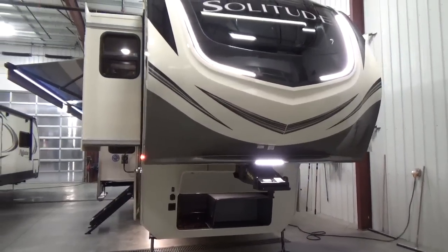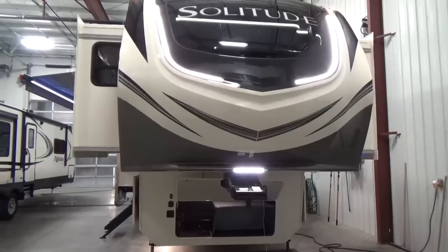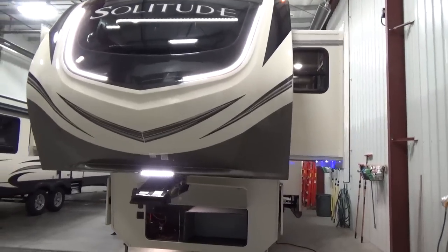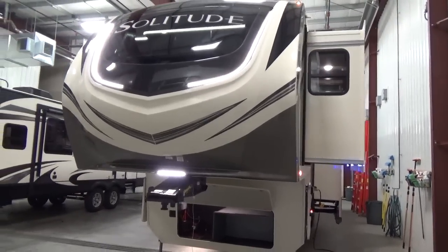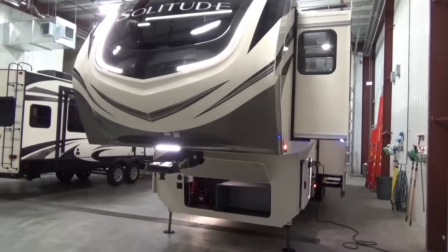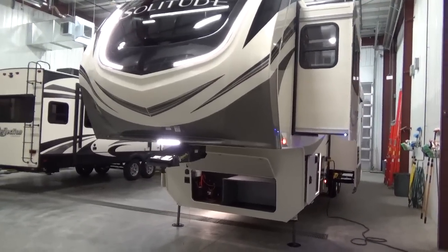If you're looking for a super deep walkthrough, we just shot a 58-minute video on this particular model getting into all the details. We probably missed a few things, but if you're looking for the quick tour watch this video; if you want to get super detailed, check out our other video — it's the extended tour video.